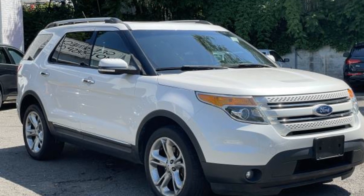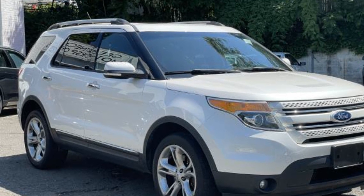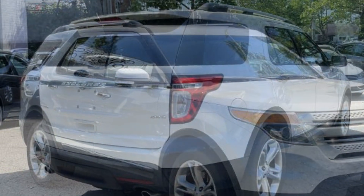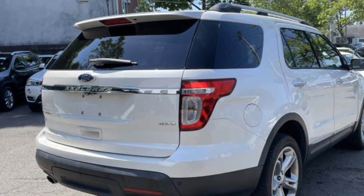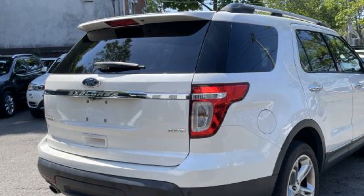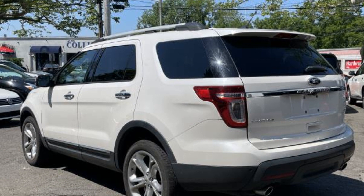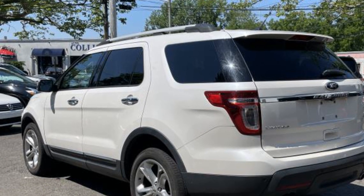2015 Ford Explorer with less than 75,000 miles on the odometer. This SUV offers space as well as power and performance. It looks as sharp as it performs, with stylish features which include side view mirrors with turn signals, Wi-Fi hotspot, satellite radio, and a premium sound system.